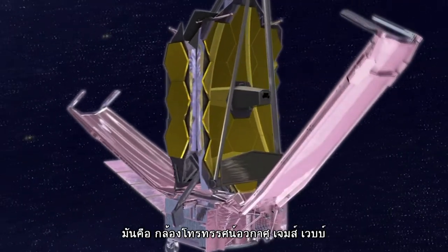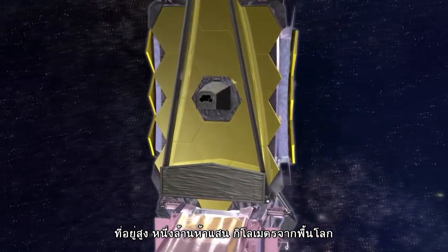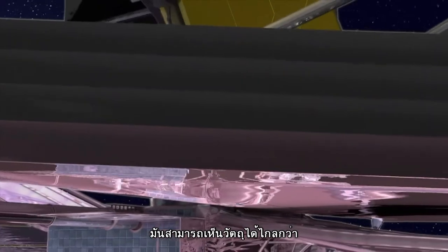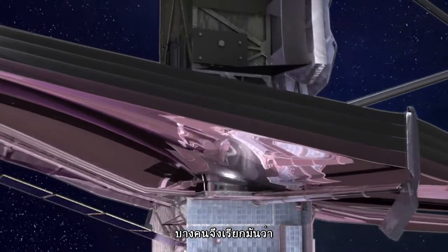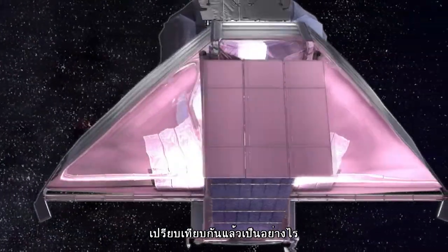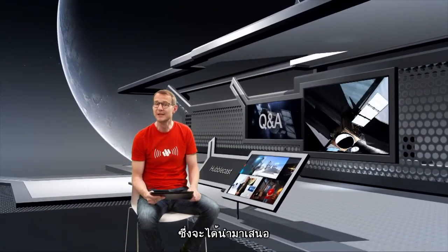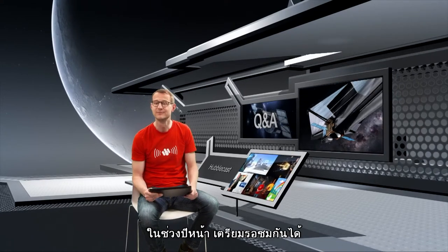This is the James Webb Space Telescope. It's due to be sent into orbit 1.5 million kilometres from Earth in 2018. With a main mirror 6.5 metres in diameter, it will be able to see more distant and fainter objects than Hubble, and has been dubbed by some as Hubble's successor. But there are actually a lot of differences between the two telescopes — a topic that deserves a whole Hubblecast episode of its own, which we'll get to next year, so just wait and see.